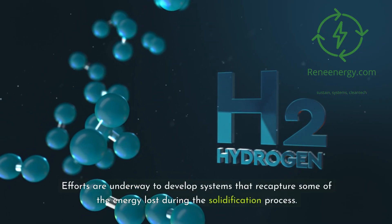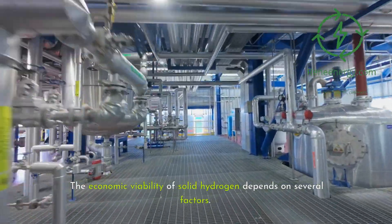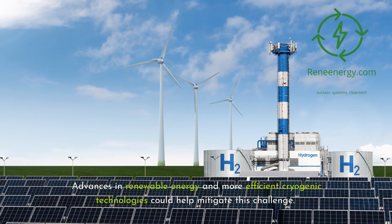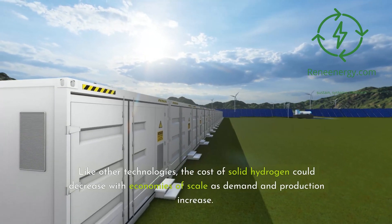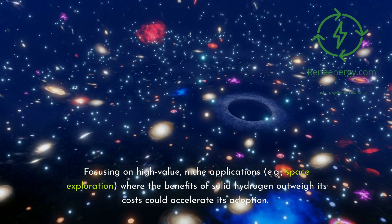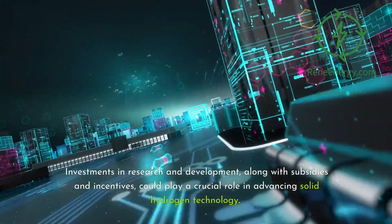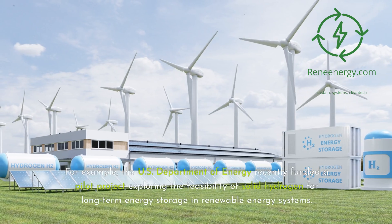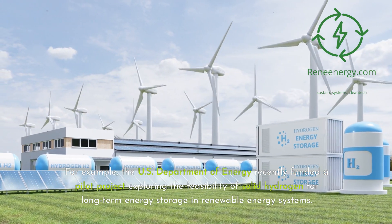Efforts are underway to develop systems that recapture some of the energy loss during the solidification process. The economic viability of solid hydrogen depends on several factors. The energy required to solidify hydrogen is a significant cost driver, but advances in renewable energy and more efficient cryogenic technologies could help mitigate this challenge. Like other technologies, the cost of solid hydrogen could decrease with economies of scale as demand and production increase. Focusing on high-value niche applications — for example, space exploration — where the benefits outweigh the costs could accelerate adoption. Investments in research and development, along with subsidies and incentives, could play a crucial role. For example, the U.S. Department of Energy recently funded a pilot project exploring the feasibility of solid hydrogen for long-term energy storage and renewable energy systems.